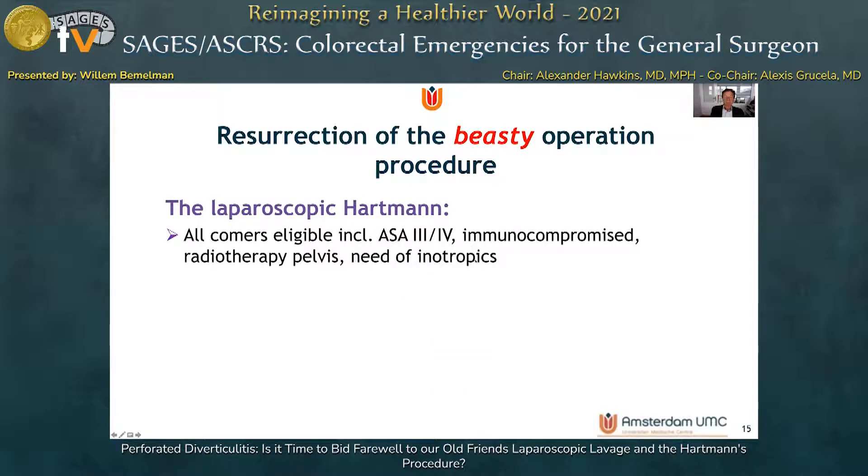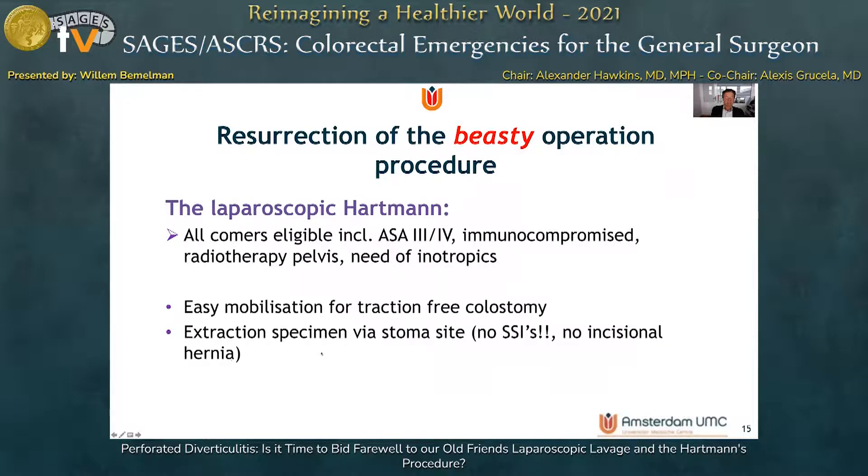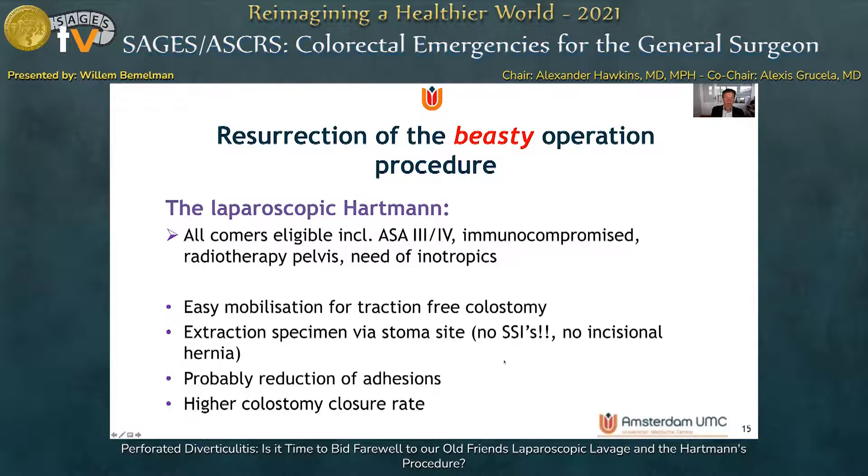Maybe the Hartmann's procedure is not such a bad operation if done laparoscopically, because all comers are eligible — including high-risk patients, the immunocompromised, those with prior radiotherapy, and those requiring inotropic agents. It allows for easy mobilization and a tension-free colostomy. The specimen can be extracted via the future stoma site, avoiding surgical site infections and incisional hernias, and there will probably be a reduction of adhesions facilitating stoma closure.